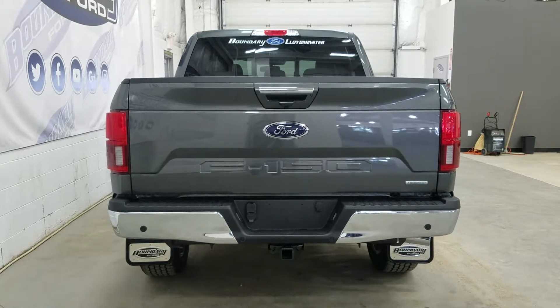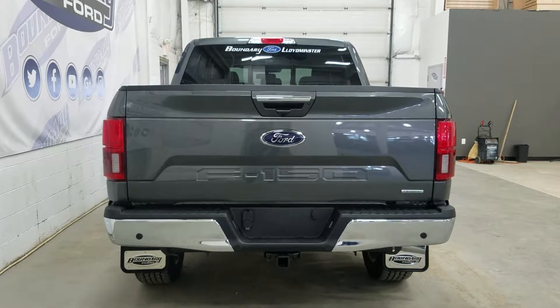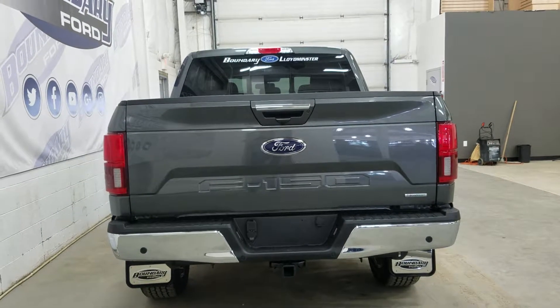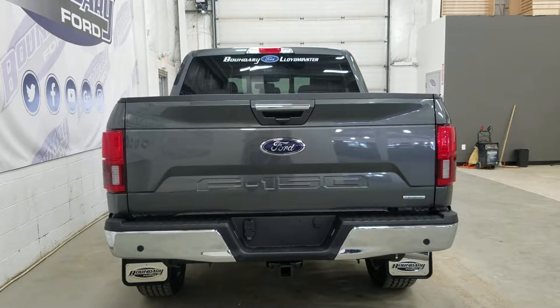We also have LED taillights, as well as a power release tailgate with a tailgate step. Inside the box we have four tie-down points, as well as LED box lighting. At the rear window we have an embedded defroster with a power slide window.